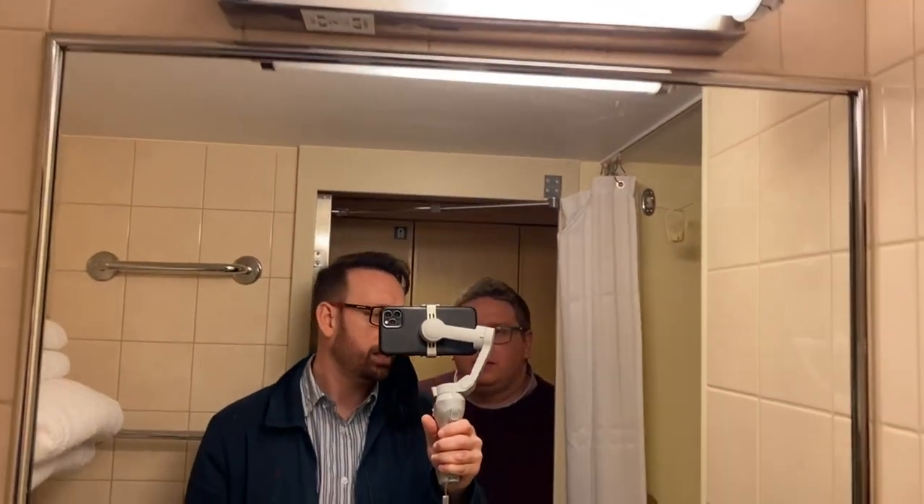Just a sort of standard mirror, which is fine. A little-sized shower, actually. So let's have a little look at the shower. This is the shower here.